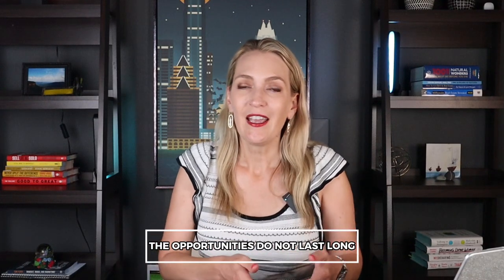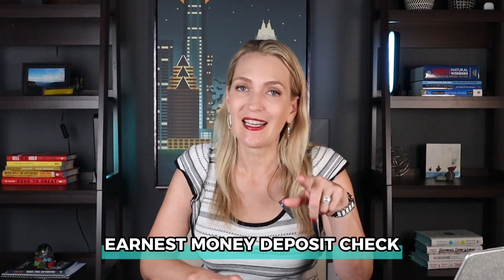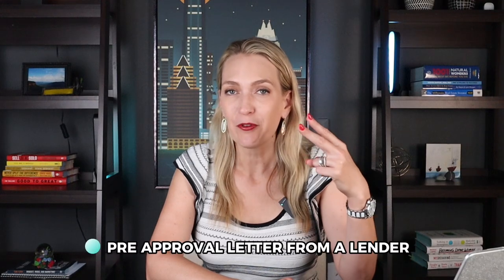It's my job to stay in constant contact with the sales agent so that I get first dibs or the first notice — hey, this one came on market, this one's available now, or this one's coming soon. It's all about having really good communication and staying ahead of the game. In order to go under contract, you need to be prepared because the opportunities don't last long. To sign a contract you need an earnest money deposit — and it has to be a cashier's check, as Weston is a little old school on their policies. You also need a pre-approval letter from a lender.